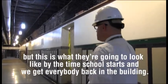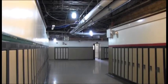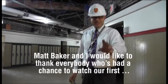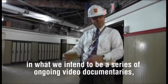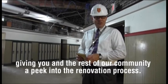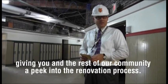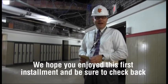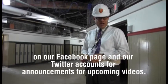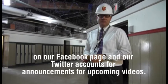Matt Baker and I would like to thank everybody who had a chance to watch our first video. We intend this to be a series of ongoing video documentaries giving you and the rest of our community a peek into the renovation process. We hope you enjoyed this first installment — be sure to check back on our Facebook page and Twitter accounts for announcements about upcoming videos. Thanks so much.